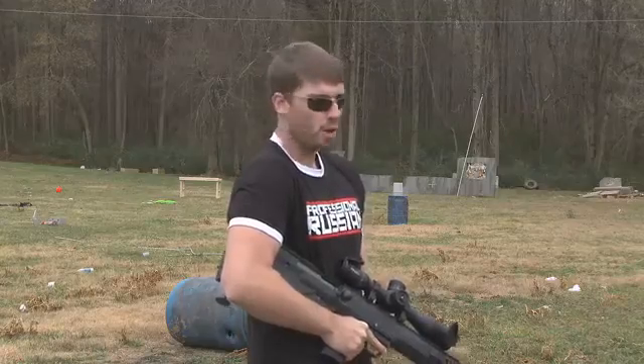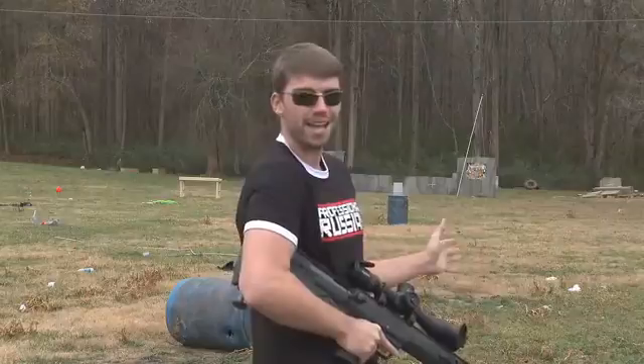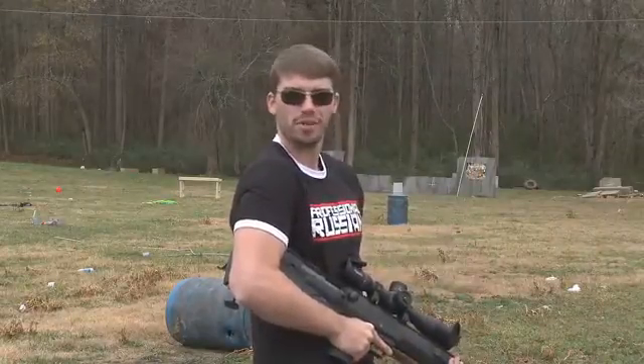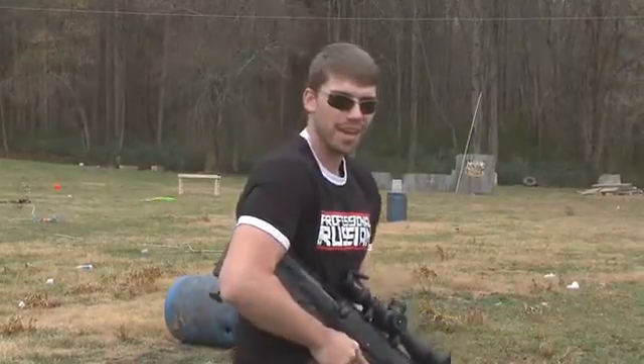So one last thing, we're going to fire our .50 into five gallons of paint down there. I'm going to be honest with you, I don't even remember what color it is, but I'm sure it's obnoxious, so let's see what we got.